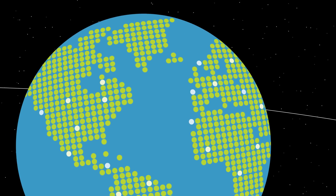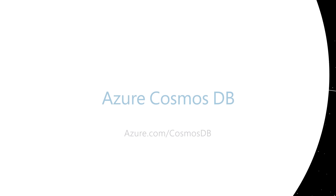Your app deserves a globally distributed database service that's out of this world. Welcome to Azure Cosmos DB.